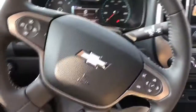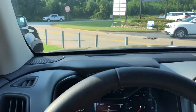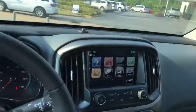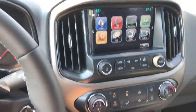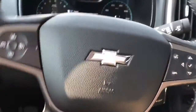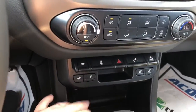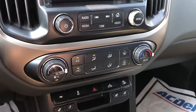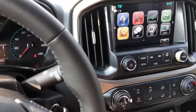Now for the interior of this Colorado — this one does have the Z71 suspension package, which is definitely a nice feature to have on any truck. It has a very spacious interior with leather trim seats in a very unique color for the Centennial Edition. You also have Bluetooth capabilities and heated seats with an isolated back, which is a great luxury feature.